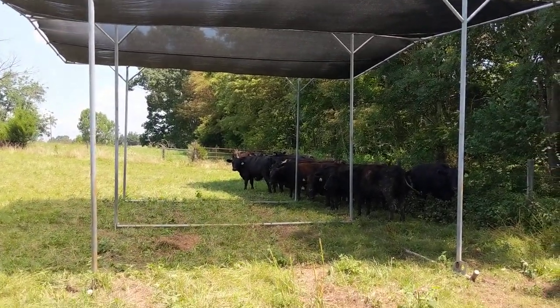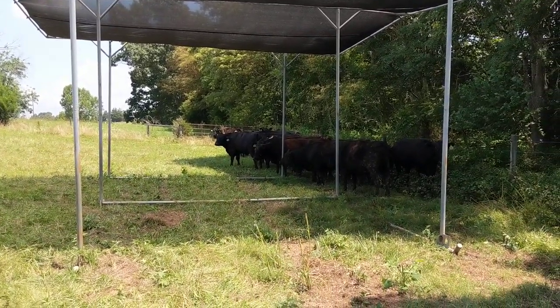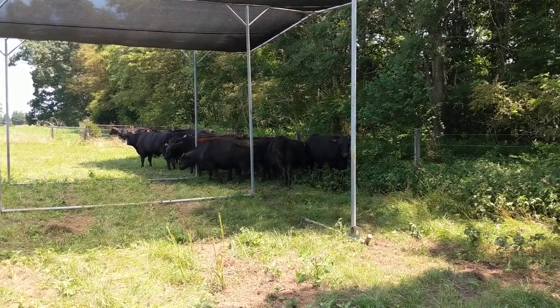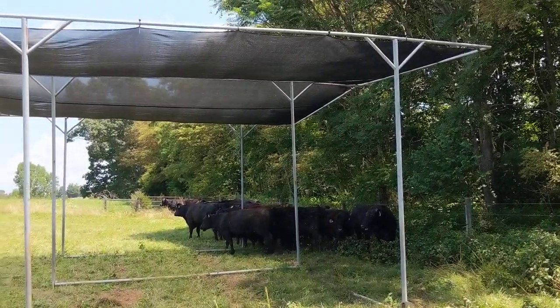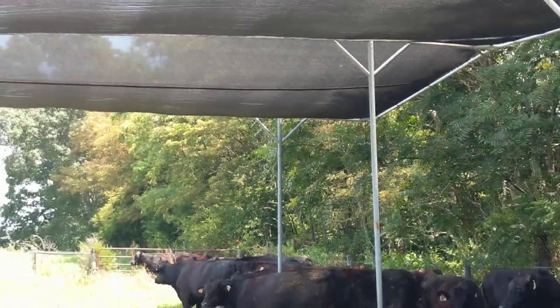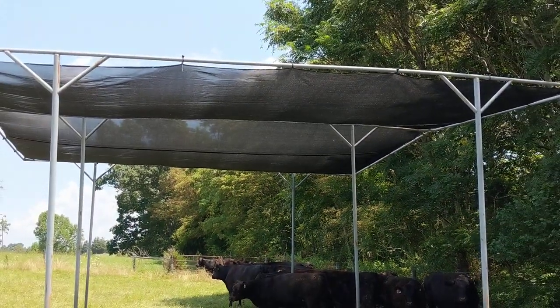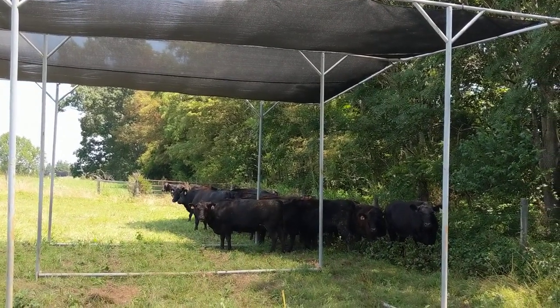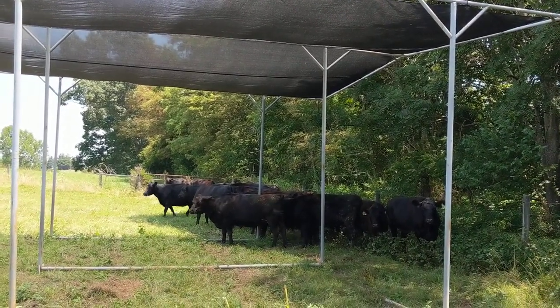Hey folks, Ben here with New London Farm. So it's July and it is hot, and as you can see the cattle are staying by the shade. What we have right here is a shade structure that we put out into our fields. We got a few of them, and that shade structure is there to give them shade so that it keeps the sun off of them and obviously keeps them from being so hot.